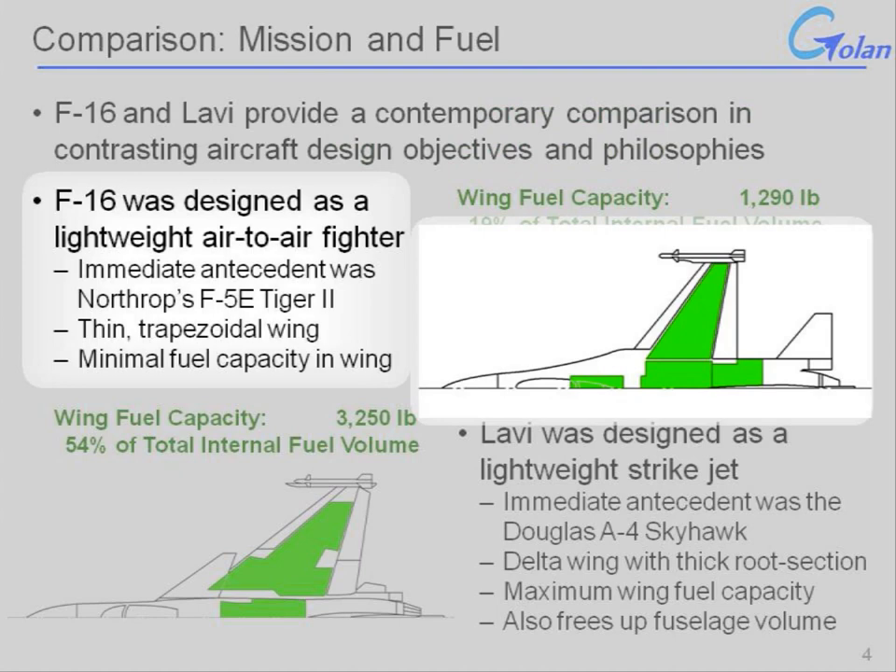The F-16 was designed as a lightweight air-to-air fighter. In the 1970s when it was first developed, the immediate antecedent — the best prior lightweight air-to-air fighter — would have been Northrop's F-5E Tiger II. Like the F-5E, the F-16 was designed with a thin trapezoidal wing, one of many design choices from their trade studies. The result was an aircraft with somewhat limited fuel capacity, but that was the trade made to arrive at the lightweight air-to-air configuration they were ultimately aiming for.